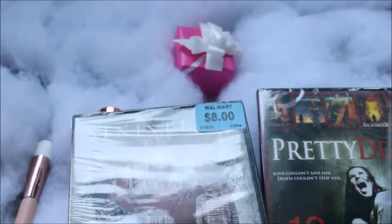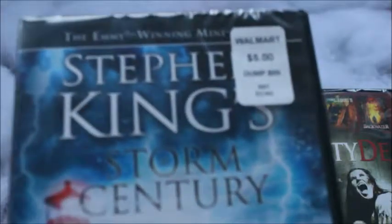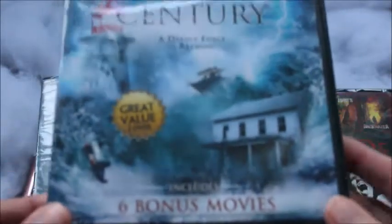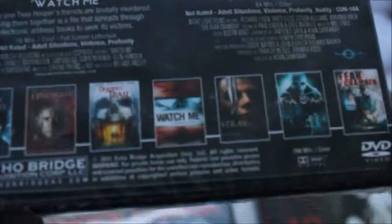Then there's one with Keanu Reeves, and then the Stephen King collection — I love Stephen King movies. These ones I've never seen before and there are seven movies on here: one main film plus six bonus movies. It has Storm of the Century, Hindsight, Deadfall Trail, Watch Me, The Stray, Final Spawn, and The Fear Chamber. I was kind of surprised I didn't know about them.